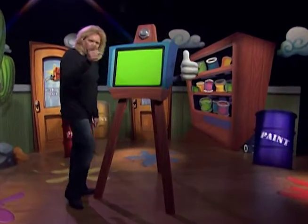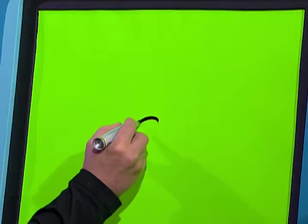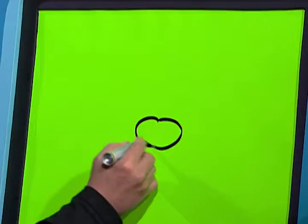Hi, I'm Bruce and we're going to start with the letter C. You know, C could stand for a whole lot of things — it could be candle — but you know what? I'm going to do CAT.